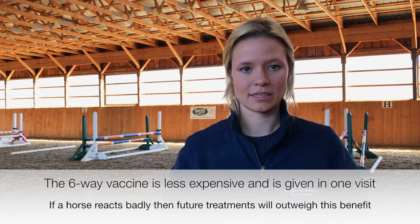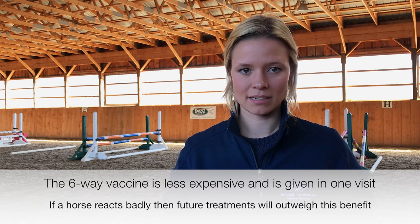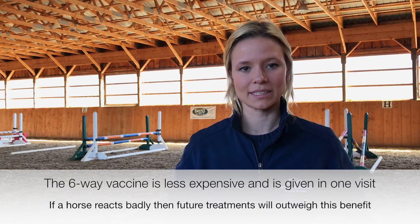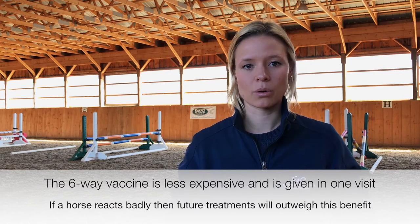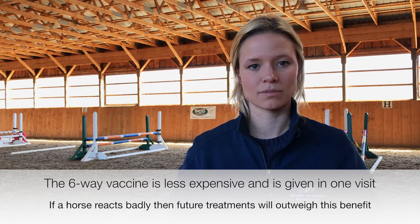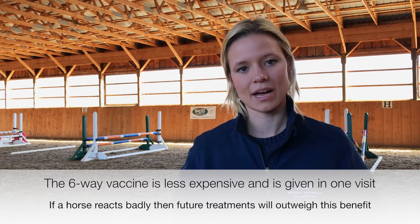One of the pros of giving the multi vaccine, which is what we often call it, is that it is less expensive and it's only one visit. However, many times if the horse reacts badly to this vaccine it will require more money and more time in terms of treating the horse and making them recover from the vaccine reaction.